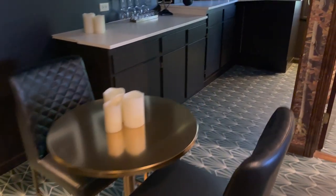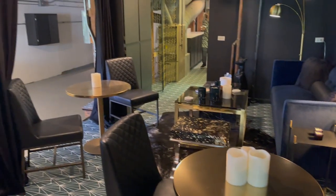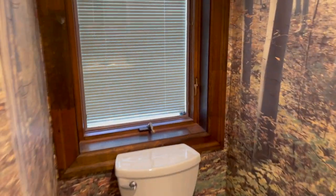Isn't this great? You've got the bar area here and this really cool space. It's a speakeasy. And then, look at this bathroom — very nature-y. I think I love this little sense of style here.